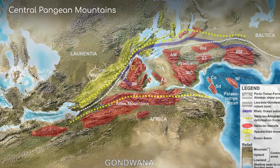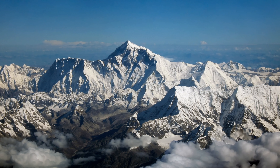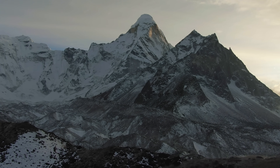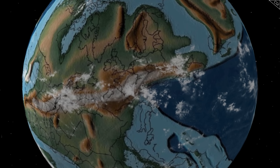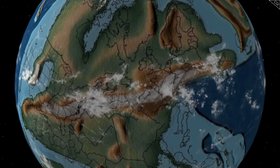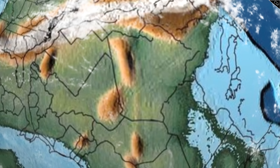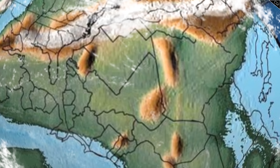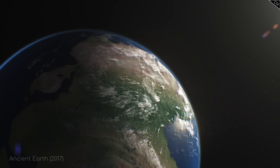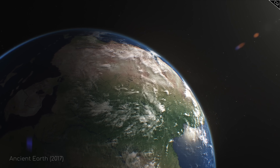How tall are the Central Pangaean Mountains? Well, Mount Everest is in the right ballpark, as this range is comparable in size to the modern Himalayas. They are so tall that they have a profound effect on the climate of Pangaea. The Central Pangaean Mountains lie just beneath the equatorial rainy belt, and our scientists quickly discover their impact. South of the range, it is a mega-monsoon climate. However, the mountain range in turn casts a rain shadow to the north, which creates a huge desert in Pangaea's interior.